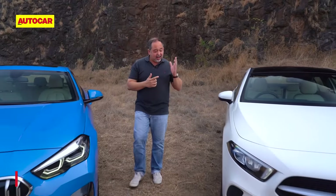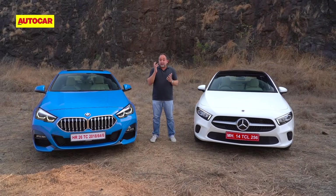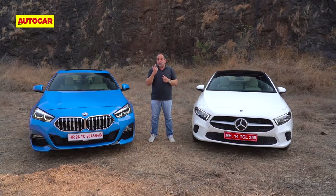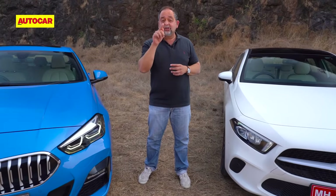The compact luxury car battle has just hotted up. First came the 2 Series BMW Grand Coupe and now we have the A-Limousine from Mercedes. Both are beautifully built on the inside, nice to drive and well equipped. But which car is better and, more importantly, which one should you put your money on?